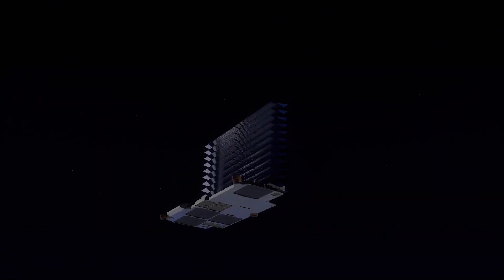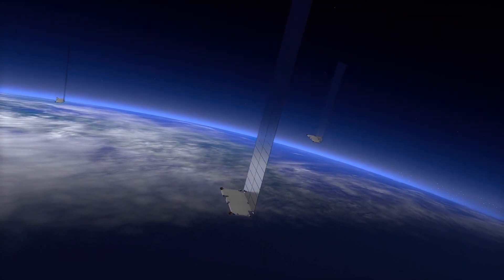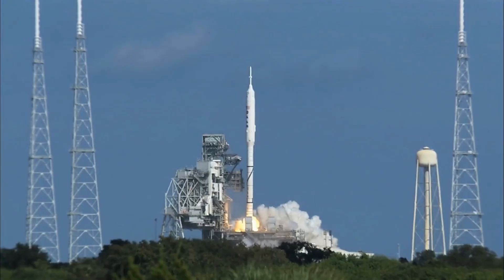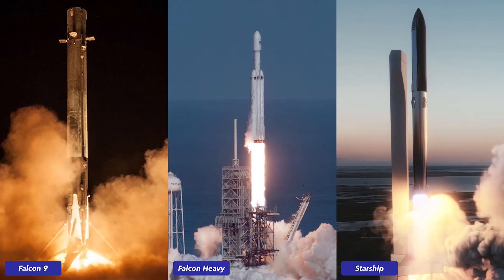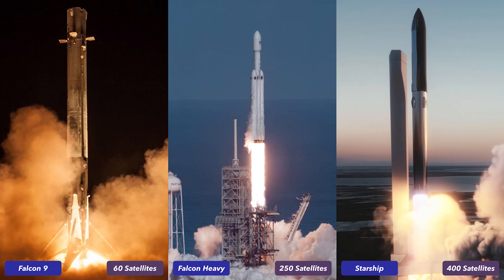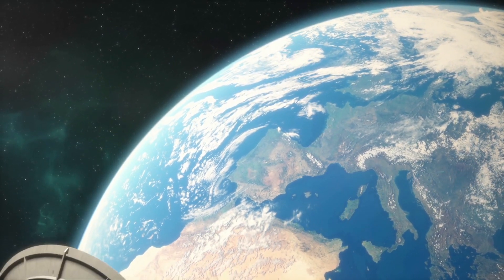At present, SpaceX has deployed 955 Starlink satellites into orbit, with plans to have over 1,000 satellites in orbit by the end of 2020. Starlink is doing an additional launch every two weeks using the reusable Falcon 9 rocket and launch system. You can think of every Starlink launch as bringing 60 satellites into space, with each launch occurring every two weeks, meaning about 120 satellites are launched every month.